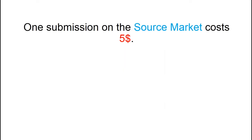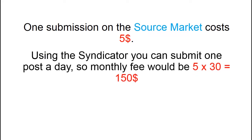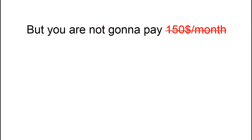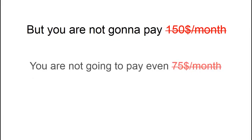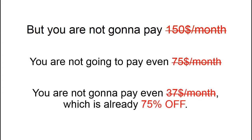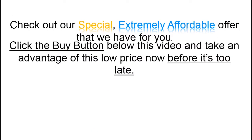One submission on the Source Market costs $5. Using this syndicator, you can submit one post a day, so a monthly fee would be $150. This is what we are actually charging for the service right now, even without the possibility of editing submitted posts. But you are not going to pay $150 a month, not even $75 a month, not even $37 a month — which is already 75% off. Check out our special, extremely affordable offer that we have for you.